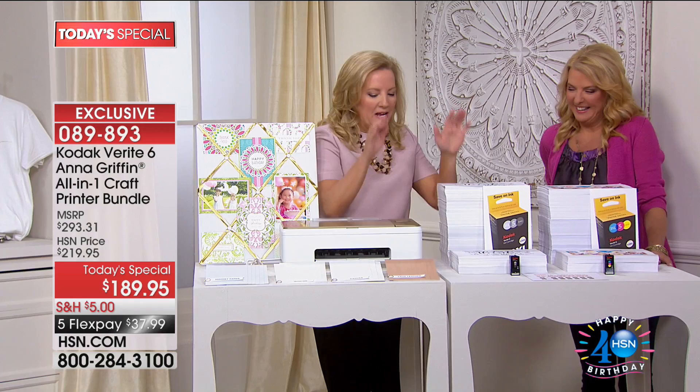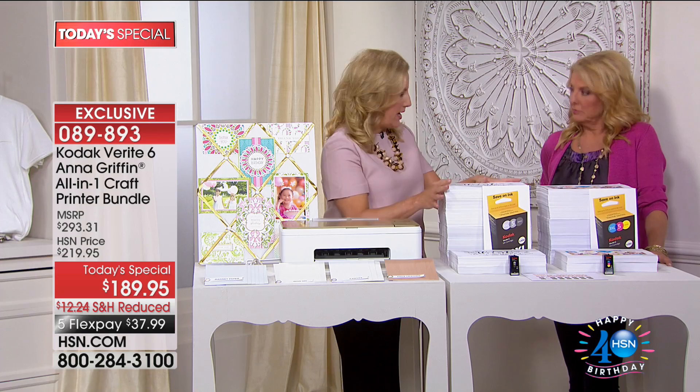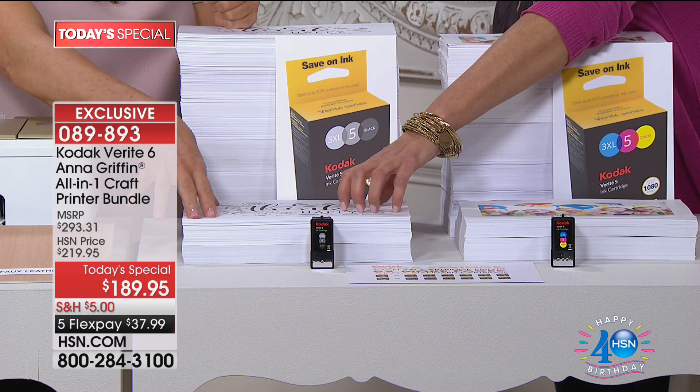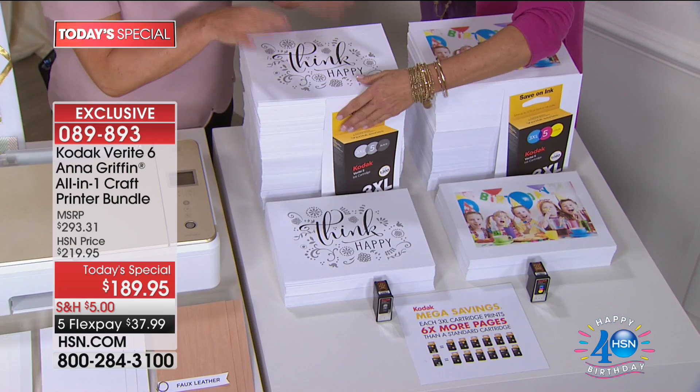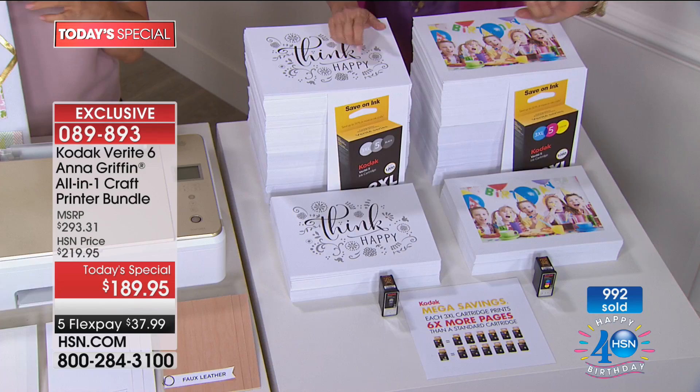It comes with a magnificent mega ink bundle — three XL cartridges: one black and one tri-color. A standard cartridge does 200 prints on cardstock; the 3XL cartridge does 1,200 prints in black and white on cardstock. You're getting the big stack. That's a whole lot of printing for a long time.